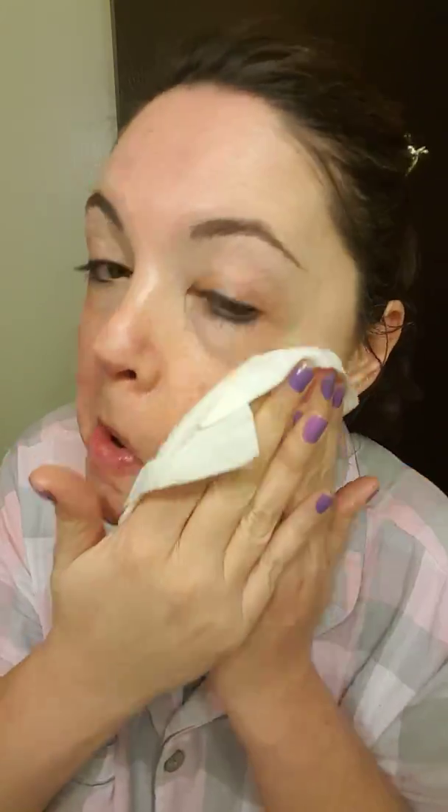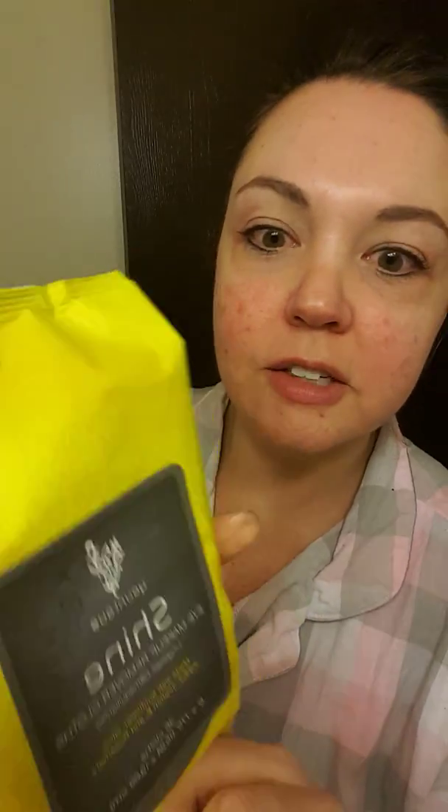Oh, and I just lost a contact lens! But you get the idea — this little cloth is gonna take all your makeup off. Look, there's my bare skin. I don't think these get enough notice, so here they are: the Shine Cloths. I love them, they're awesome. Let me know if you have any questions — good night!